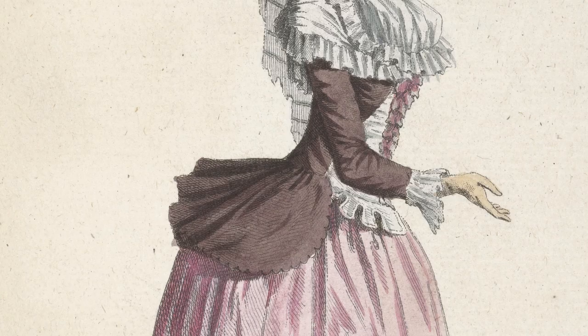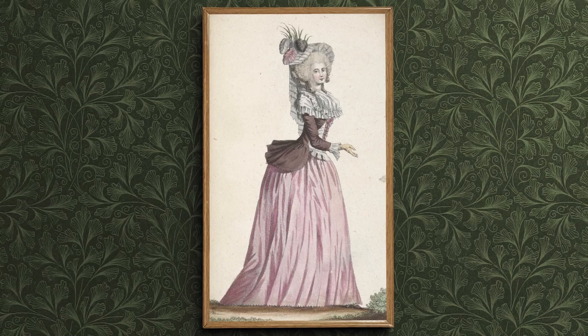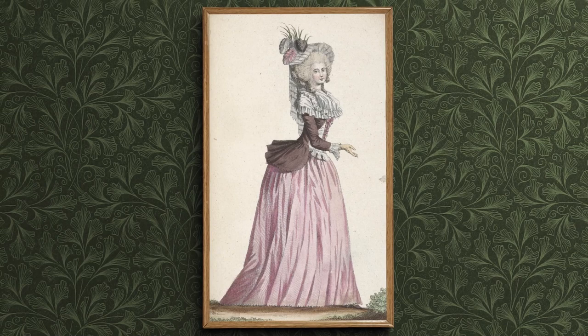A pair of stays was a sort of early example of a corset. They shaped the body and they provided support — a bit like a modern bra — fastening at the back with a single lace, which required assistance in the process of dressing. Although there's a misconception that stays would have been very uncomfortable to wear, they would have felt very supportive and comfortable and not particularly constrictive.